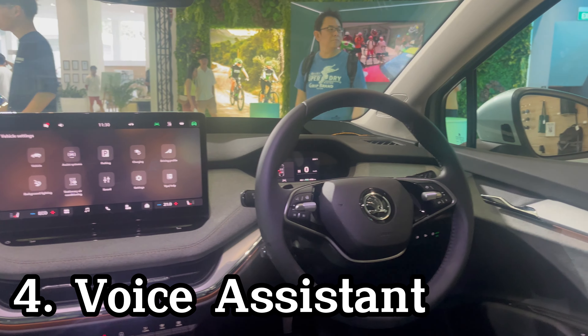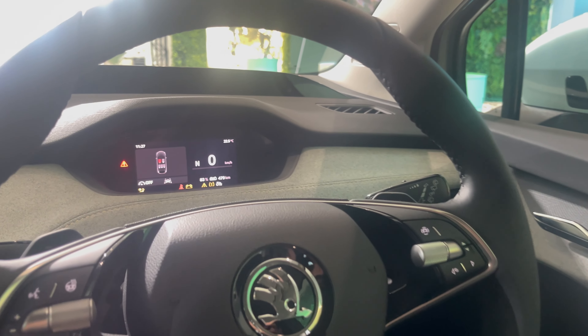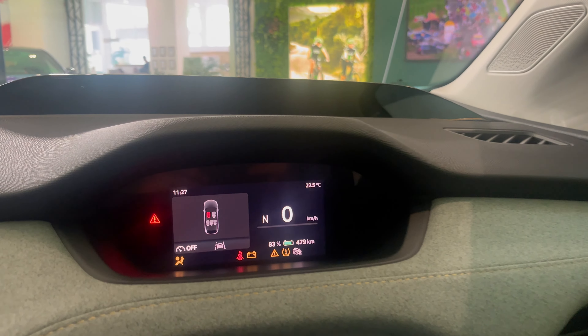Skoda now has its very own voice assistant called LoRa. With the press of a button on the steering wheel, you can talk to it to control things like the navigation, aircon, and infotainment system.